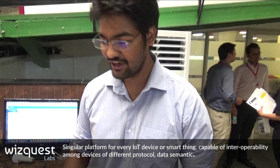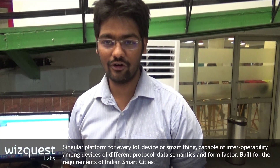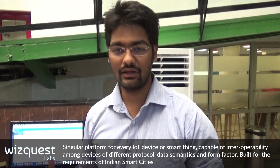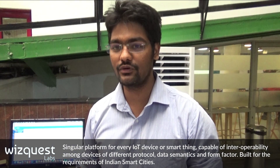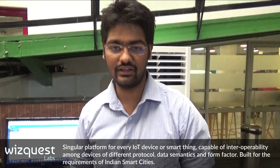Hi, I'm Rishabh from Vizquiz Labs. What we have here is a product called Ekl and it is a smart platform for IoT devices. It works in a horizontal manner which differs from the current platforms that are being offered in the cloud.